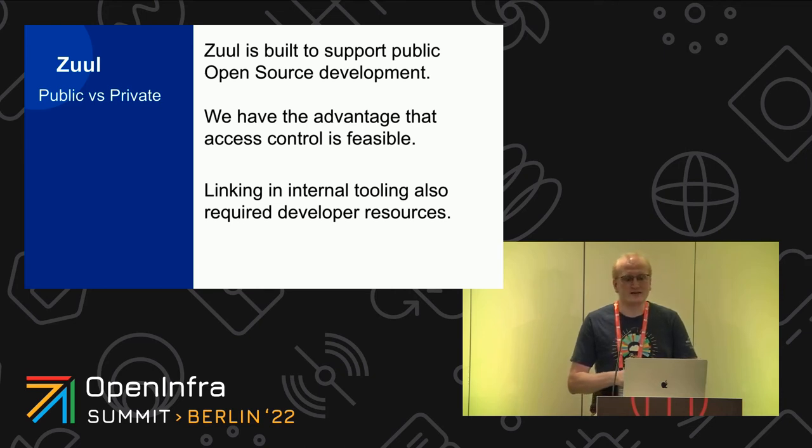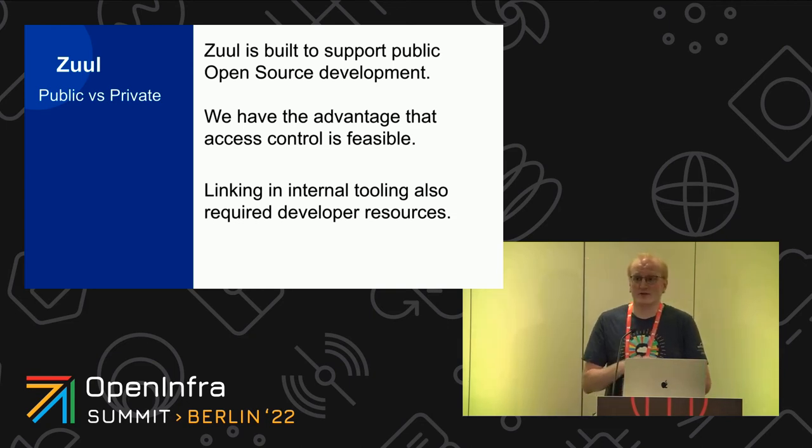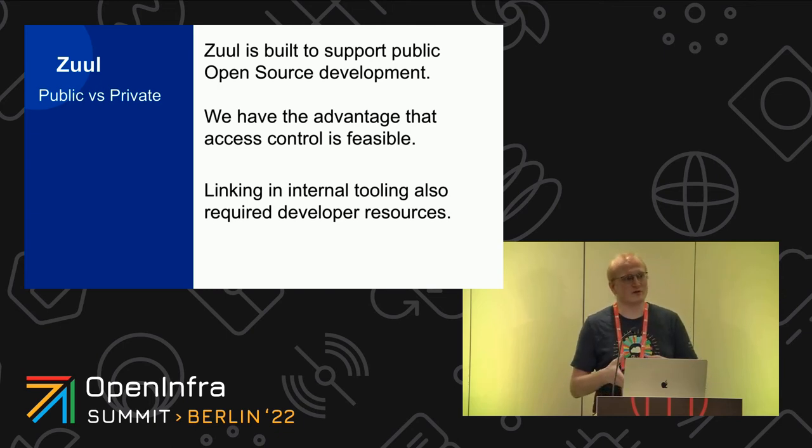Zool's design goals align with its use to support public open source development, so it has a very restrictive security model. That is excellent for public Zool development, but such a restrictive trust model doesn't really fit nicely with us. We have the need for developers to be able to access core stuff without worrying too much about it — we're not at the scale where it matters yet. We also have internally developed tools for machine image creation, so we're not using node pool builder.